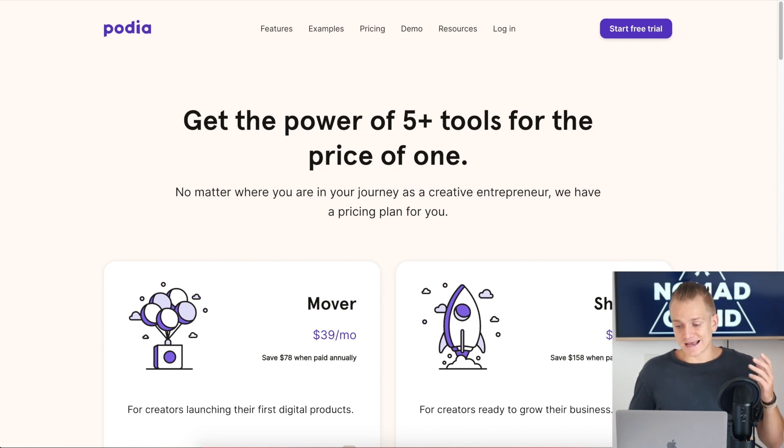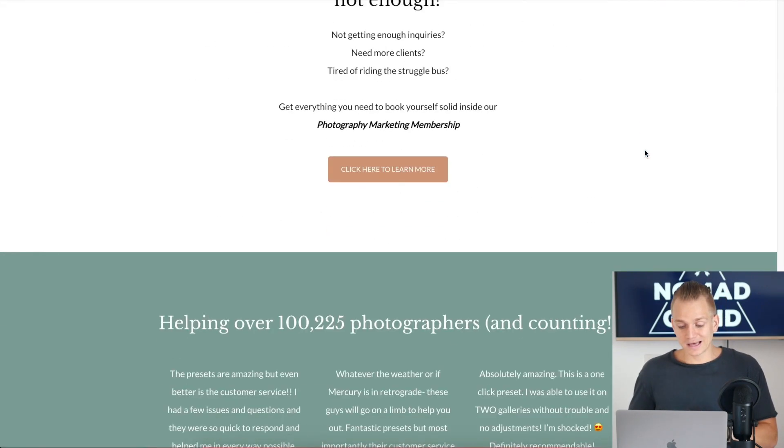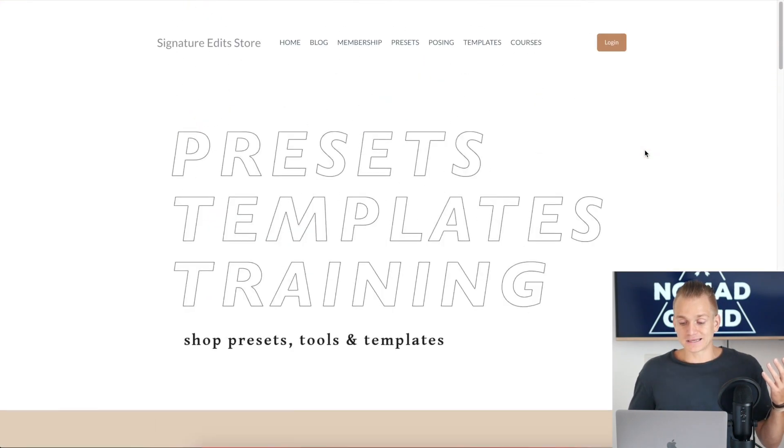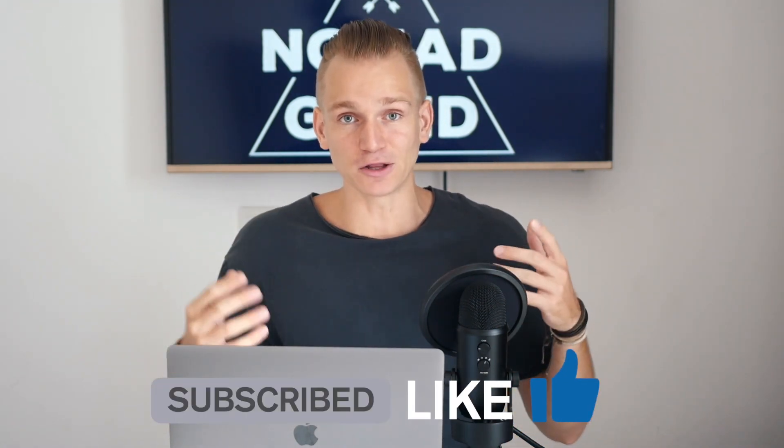Let me know in the comments if you want me to make a separate video on page builders and I'll try to leave useful information in the description as well. When it comes to design itself, Podia has slightly nicer landing pages compared to the other platforms, but it's personal preference. I hope you found this video useful. I have special discounts for all these platforms — check the links in the description below. If this was helpful, smash that thumbs up, subscribe, and turn on notifications. Stay awesome and I'll see you soon.